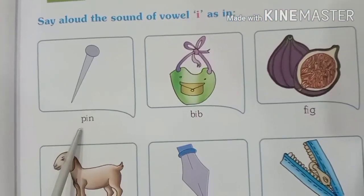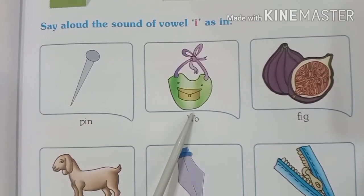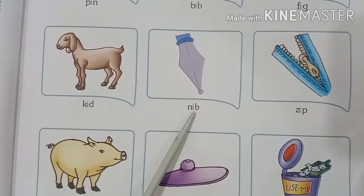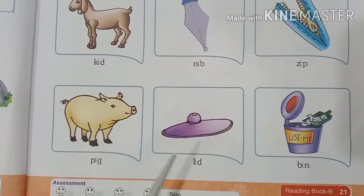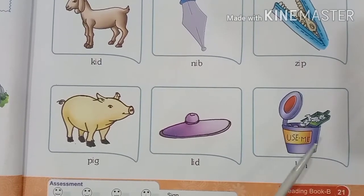First picture is of pin. Pin, pin. Bib, bib. Fig, fig. Kid, kid. Nib, nib. Zip, zip. Pig, pig. Lid, lid and bin, bin.